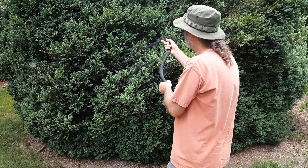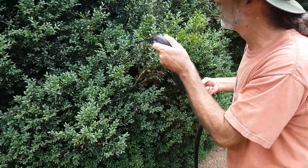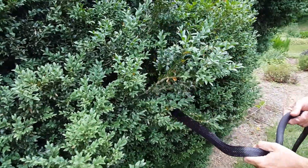Look at that — never even tried to bite, super friendly little snake. They're excellent climbers, so I'm just going to let him take himself up into this bush and see what happens. There he goes.